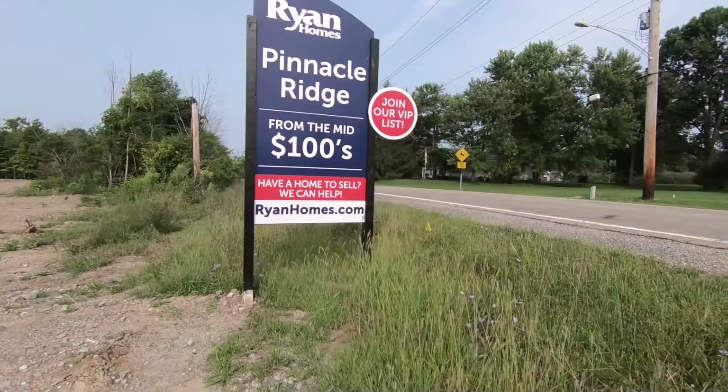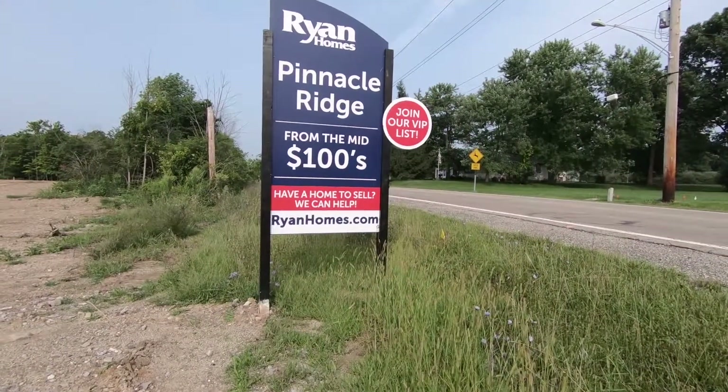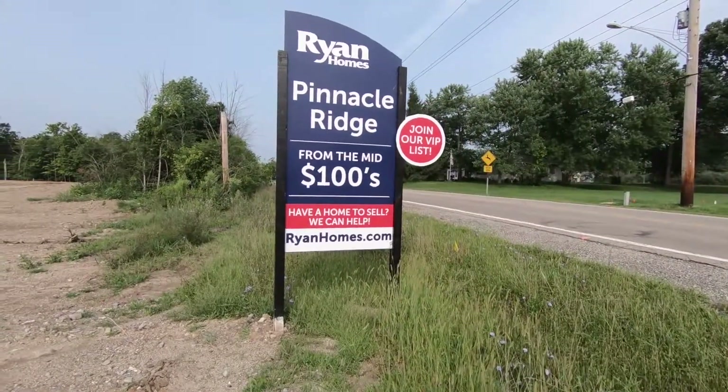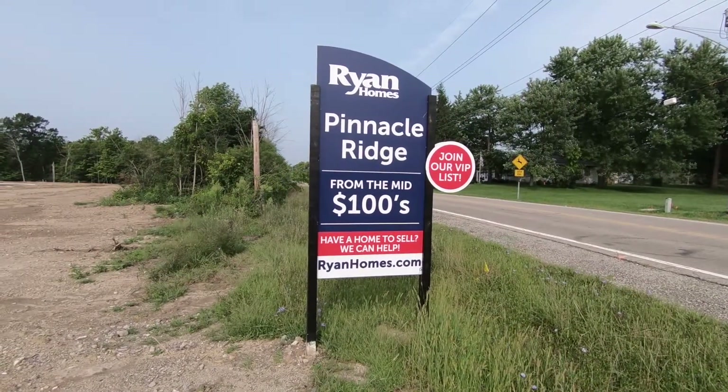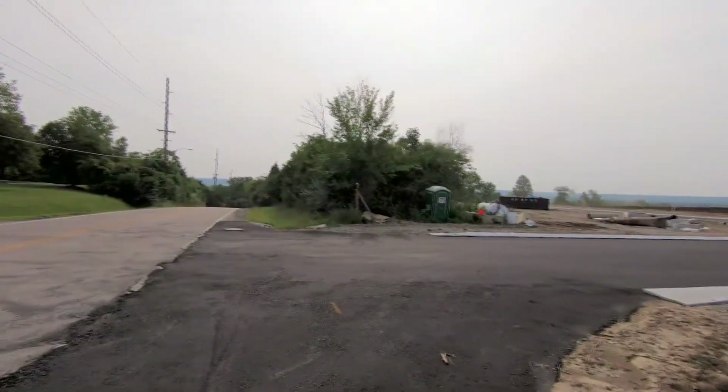This is Pinnacle Ridge. We're at the corner of Pinnacle Road going around to Vance Road. That's a 60-acre property. The city plans to build 105 new residential lots on three different streets. You'll enter on Pinnacle Road and go around to an exit on Main Street.